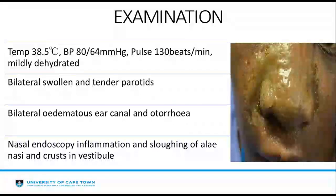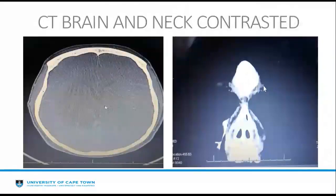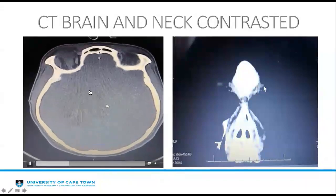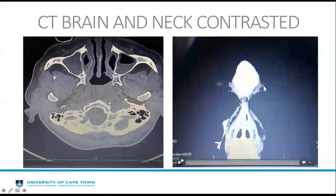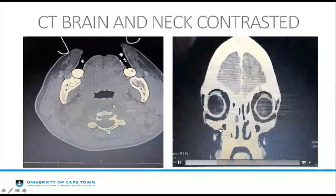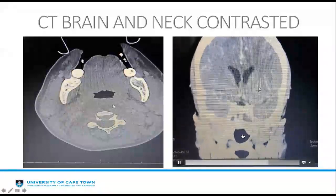There was no polyp and there was mild adenoid tissue found in the nasopharynx. A contrasted CT brain and neck was ordered urgently. On the sagittal view, bilateral maxillary sinus opacification was noted. On the coronal view, alongside the bilateral maxillary sinus opacification, bilateral sphenoid sinus opacification was also noted.